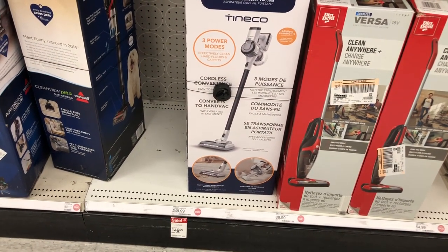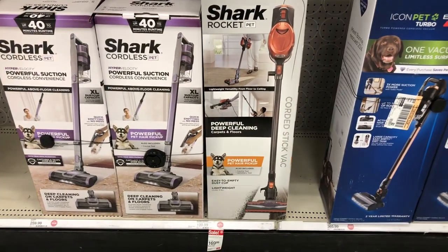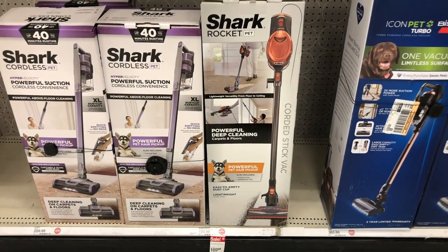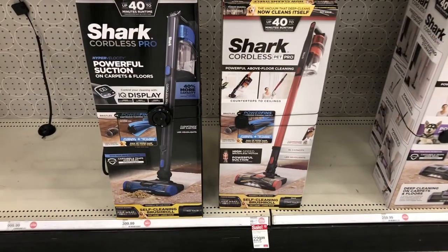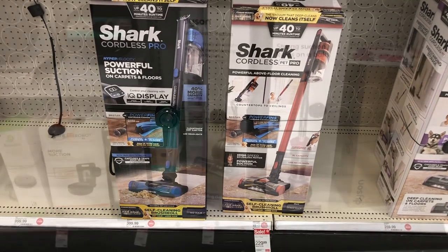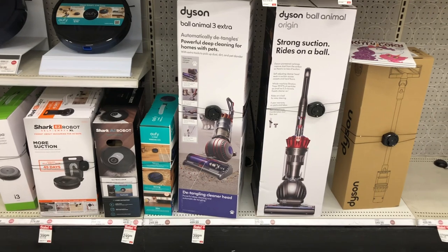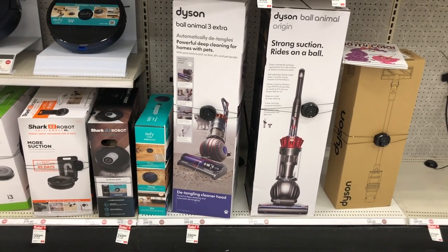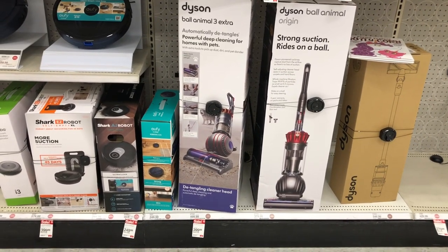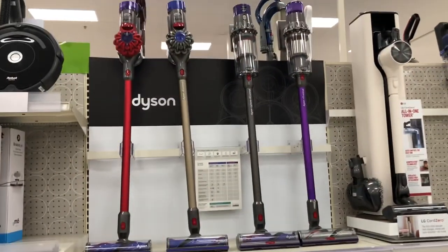This handbag is nice. They have a Shark cordless vac for $169, another Shark cordless for $229.99. I know how much people love the Dyson cordless vacuum cleaner — they have that on sale here at Target for $399.99. I didn't know they sell Dyson here at Target, did y'all know that?